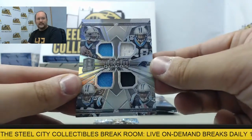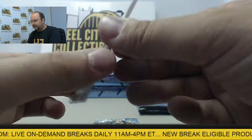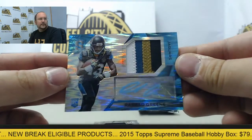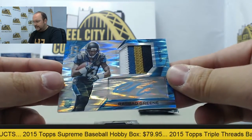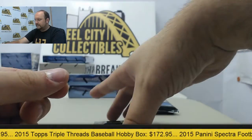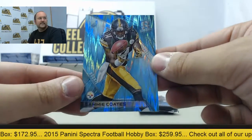Quad Carolina jersey featuring Cam Newton, Jonathan Stewart, Calvin Benjamin, and Devin Funchess, number 120 of 199. Rookie patch auto Rashad Greene with blue ink, number 24 of 50 — a fantastic four-color piece with the patch. Jumbo jersey Garrett Grayson. And blue prism rookie Sammy Coates.